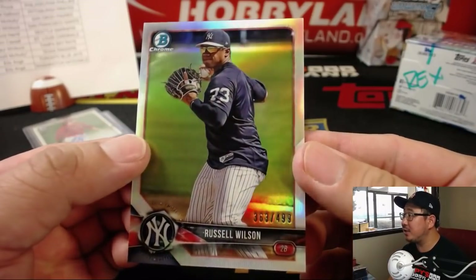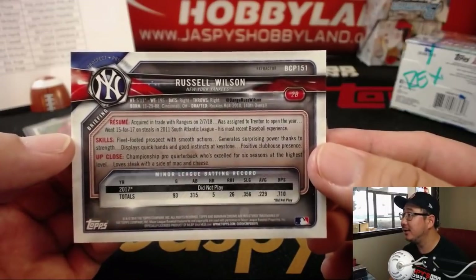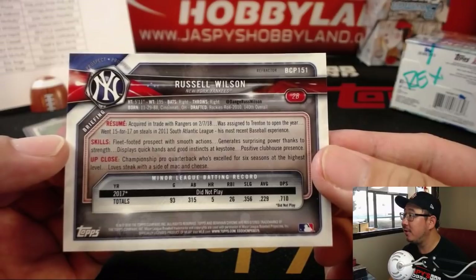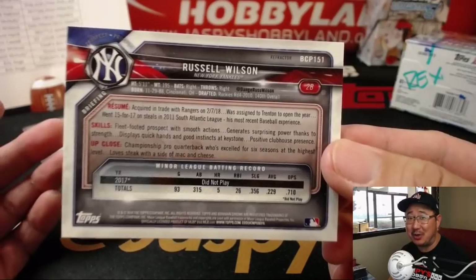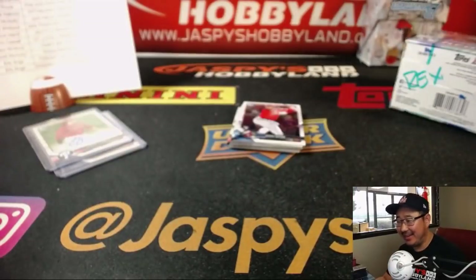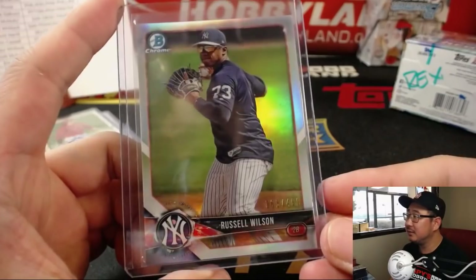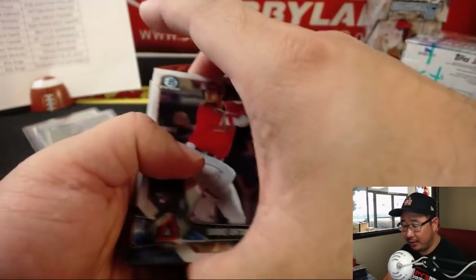We've got Russell Wilson, 363 out of 499 — Russell Wilson Refractor. He's also a championship pro quarterback, by the way, in case you didn't realize it. That goes to the Yankees, Ben.